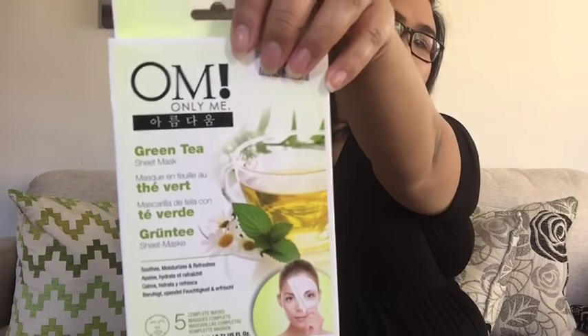So this is the OM Only Me Mask — it's the Green Tea Mask. I'm pretty sure if you guys are following my channel, I've done a review on this. I've loved this mask, I just love it. It makes my skin so soft and it doesn't irritate me, which is a good thing. I'm going to keep using it and just keep refreshing my face.